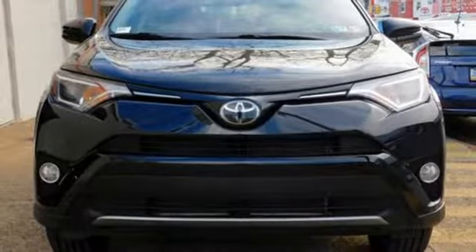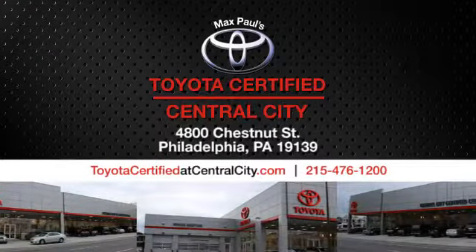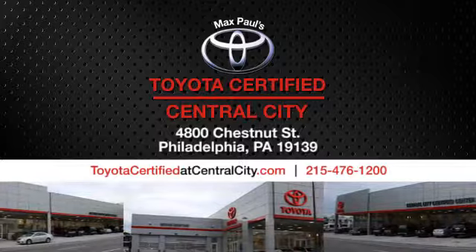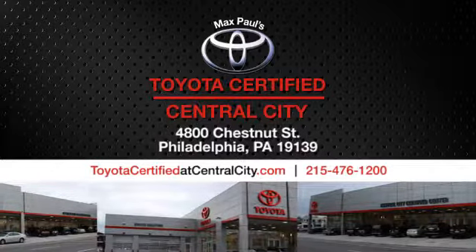See it for yourself today. Max Paul's Toyota Certified at Central City. Come see us today — we're located at 4800 Chestnut Street in Philadelphia, PA.